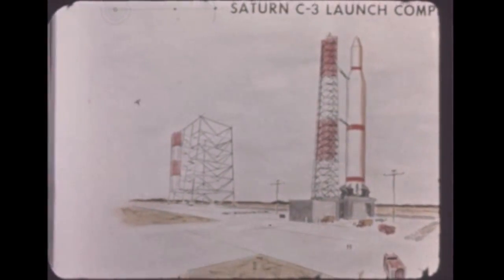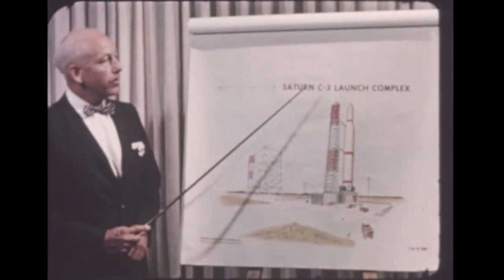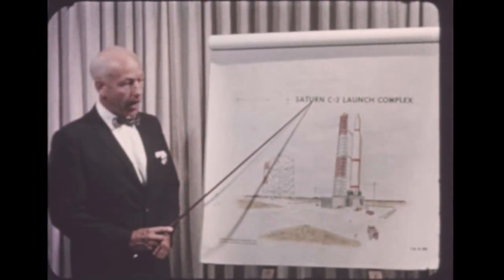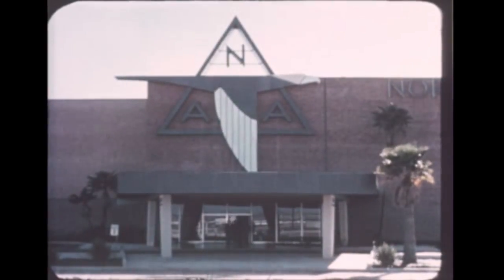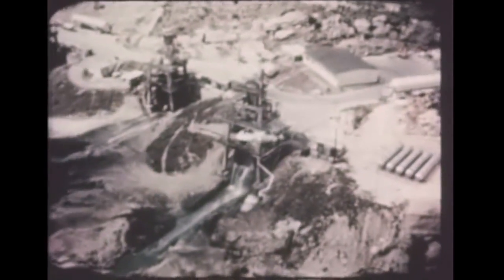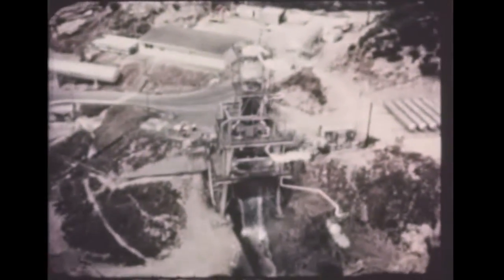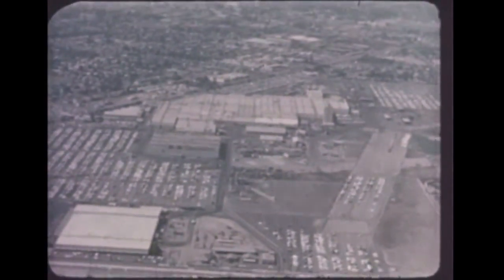Looking further to the future, development of an S-2 upper stage for the C-3 version of Saturn has been contracted to North American Aviation's Space and Information Division at Downey, California. The new stage will use five liquid oxygen-hydrogen engines delivering a total thrust of 1 million pounds, which are being built by the Rocketdyne Division of North American under a separate contract. The 10-vehicle S-2 development program will be under technical direction of the Marshall Space Flight Center.